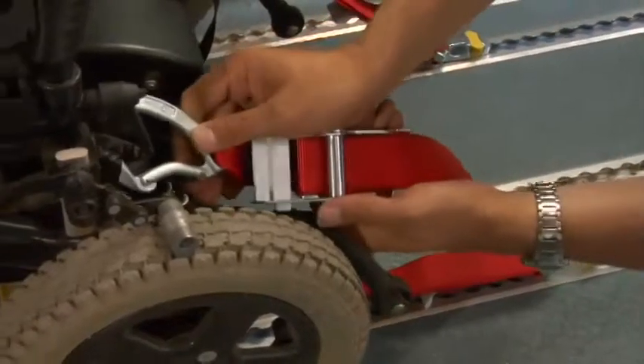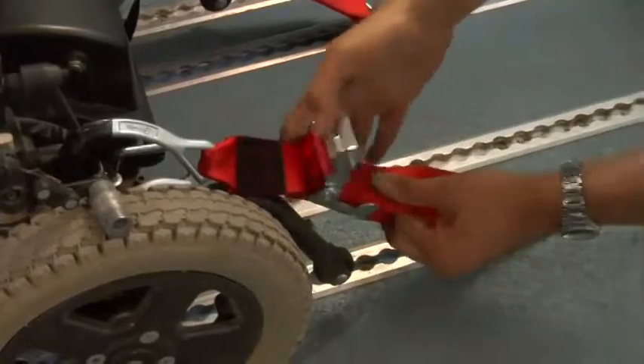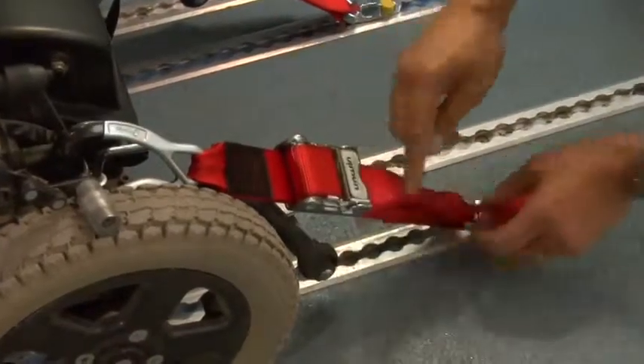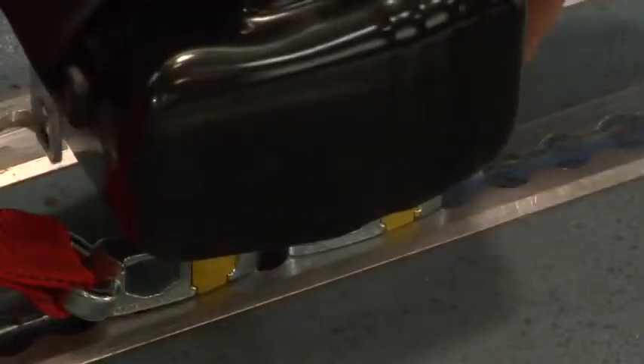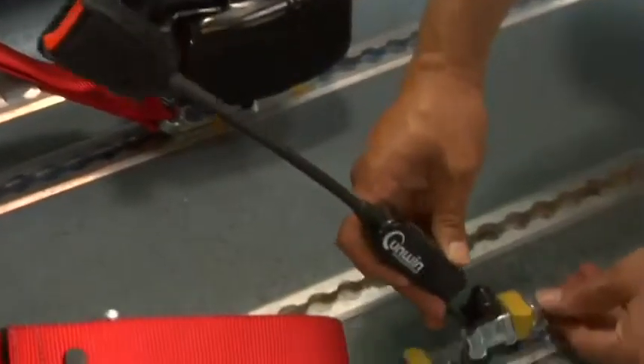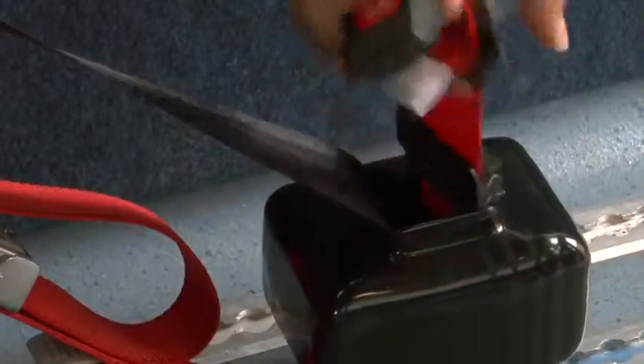The legal obligations for a driver fitting restraints comes under the Road Traffic Act of 1988. This act states that a person is guilty of an offence if he or she uses a vehicle, its accessories or the equipment in the vehicle which can cause danger of injury to any person being transported in that vehicle.